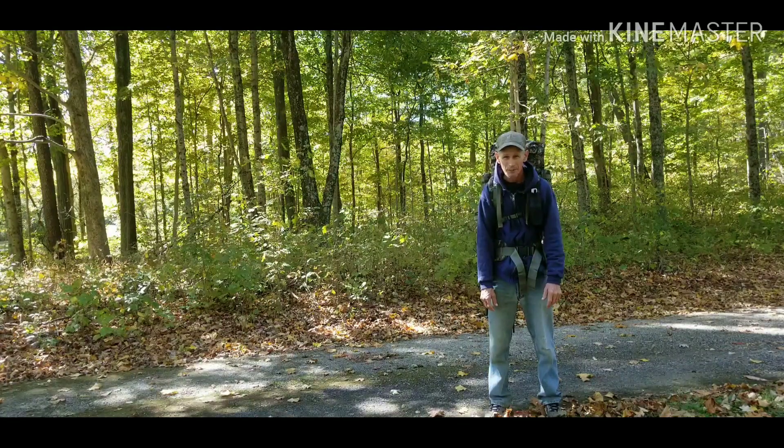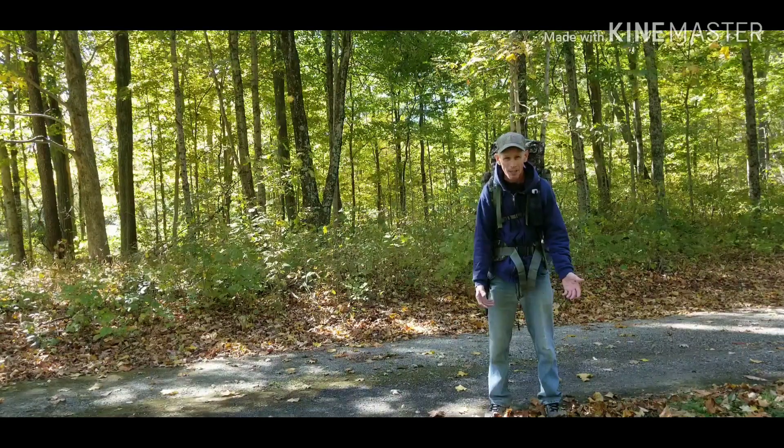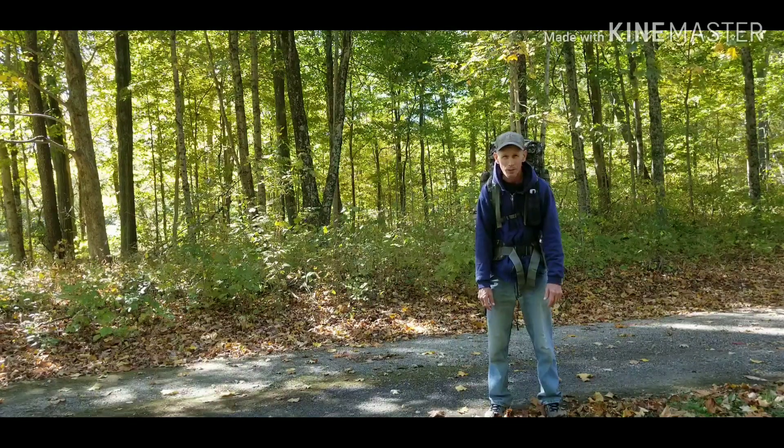I'm just going to put them on. There might be some that's a minute, a minute and a half long, and there might be some that's 22 minutes long. But I'm going to put it all on so you can see the whole trail.